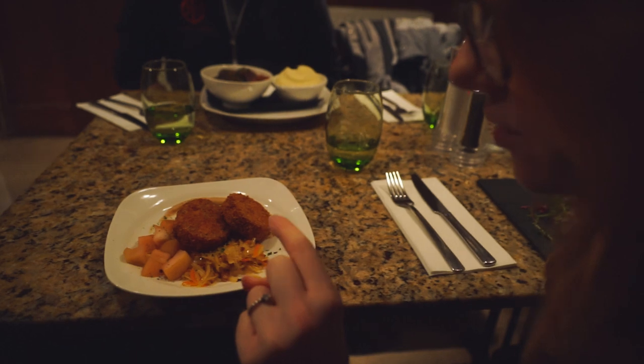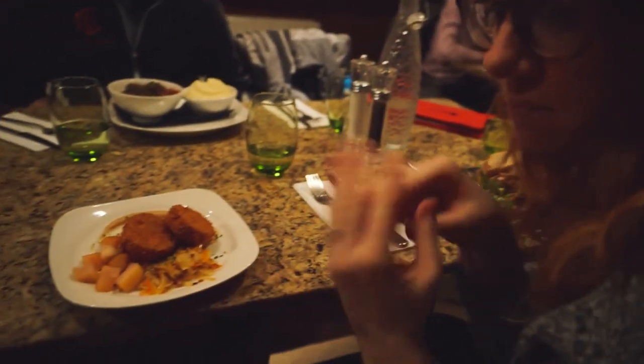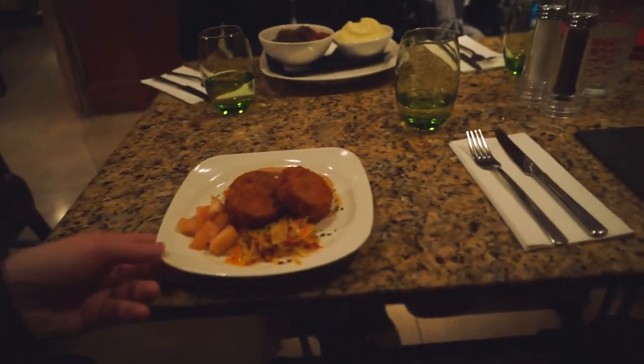Yeah, I think this is what it looks like after it's fried. I think they mix it all together. I'm pretty excited to try this. Yeah, it looks awesome.